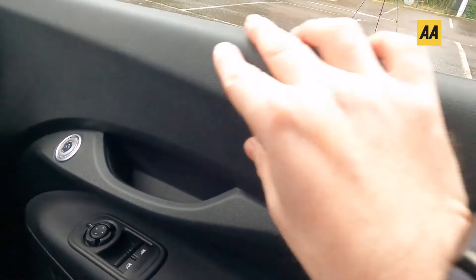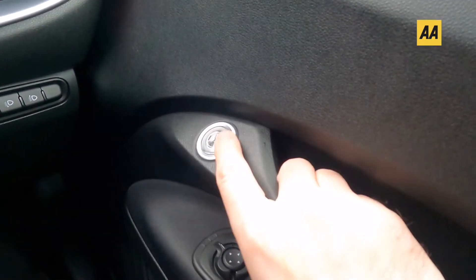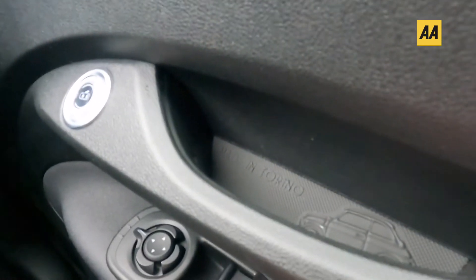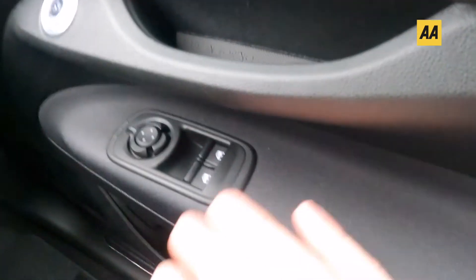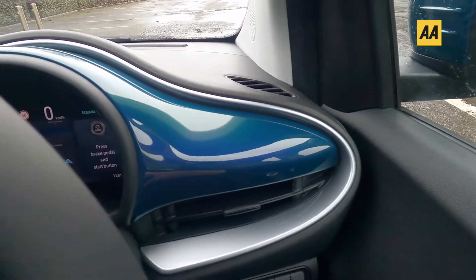Starting from the right hand side in the cabin, the plastics are a little bit scratchy but this is an entry-level car of course. What is unusual is the fact that there are no door handles — Fiat have instead gone for a switch, which is puzzling because that's just potentially another thing to go wrong. Some nice details in here — you can see it says 'Made in Torino' and there's a detail of the original 500.